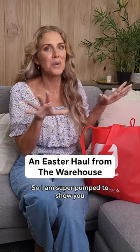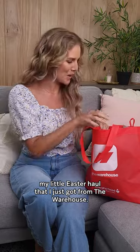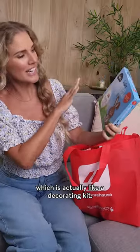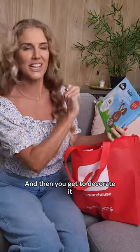Hey guys, so I am super pumped to show you my little Easter haul that I just got from the warehouse. One really exciting thing that I got was this, which is actually like a decorating kit. So it's like a solid chocolate bunny and then you get to decorate it.